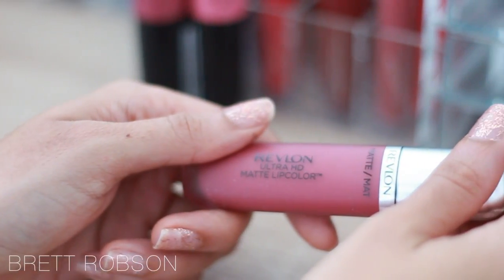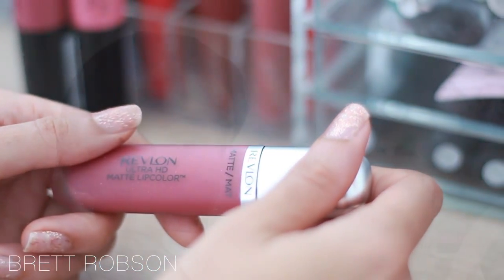I finish off my look with some Revlon mascara, then go in with my lip gloss, which is the HD Matte Lip Color in the shade Kisses. I love this color.